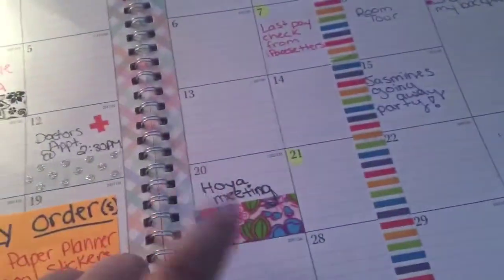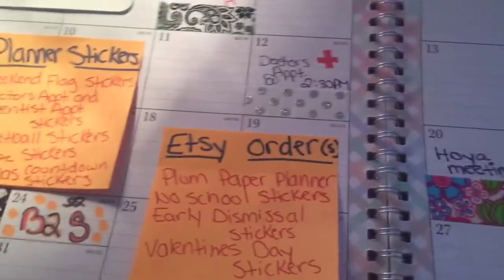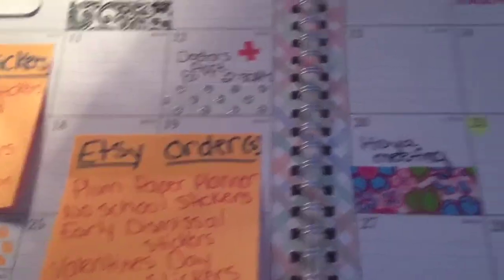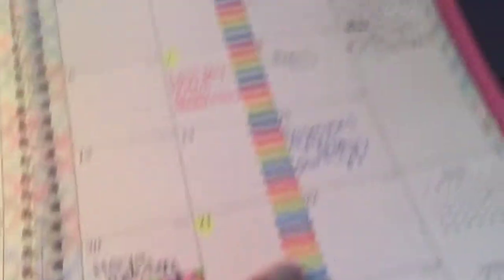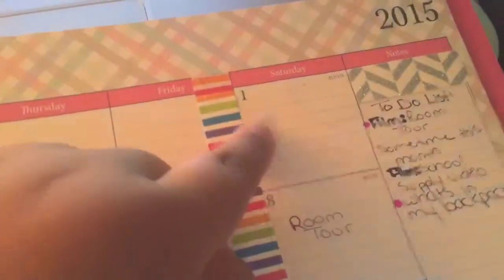Right here, I put a Hoya meeting, and I put this really pretty floral washi tape that you can pick up and move. This kind you can pick up and move without ripping the paper — that's why there's a clear piece of tape here. You can't really notice it, but you know.